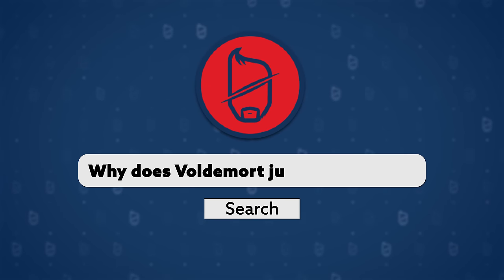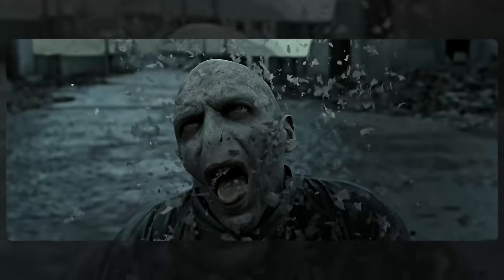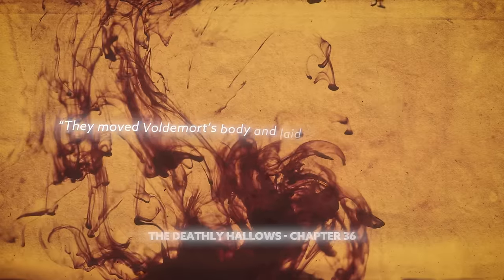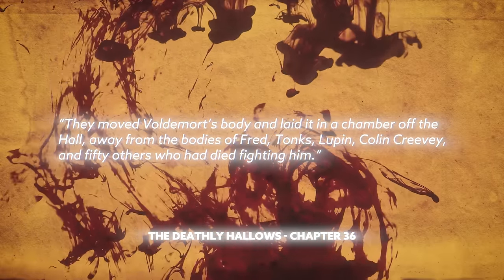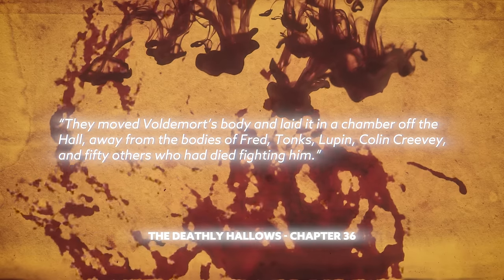J. 'Why does Voldemort just disintegrate?' This is actually just a movie thing, so you know for sure that he's really dead. In the books, he just collapses and is a regular old dead body: 'They moved Voldemort's body and laid it in a chamber off the hall, away from the bodies of Fred, Tonks, Lupin, Colin Creevey, and fifty others who had died fighting him.' Fifty? What a legend.